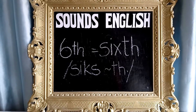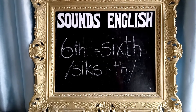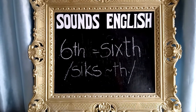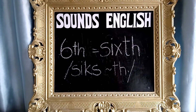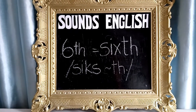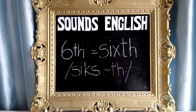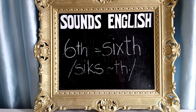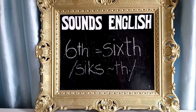Try it yourself, but do it slowly and concentrate on the movement of your tongue. Sixth. Sixth. Sixth. It is really important to get this sound right, because if you don't say that sound at the end and you say 'six', people might think you're saying 'six', not 'sixth'.